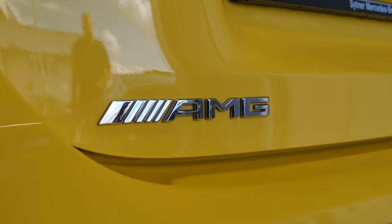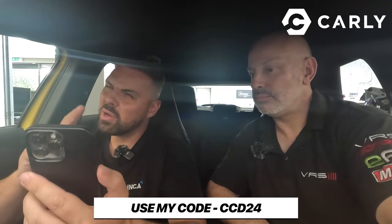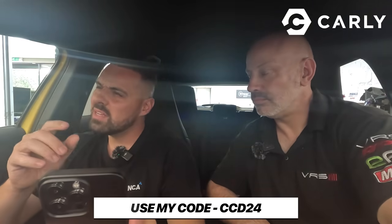Before Will started stripping the engine, he wanted to delve deeper to get more knowledge on the problem, and the choice of device to do this with is a Carly OBD scanner. Big thanks to Carly for sponsoring this video — I will link them in the description below. Use my code, I think it's CCD10. They're brilliant — you can do diagnostics, and it will tell you how much pressure is in the aircon system.